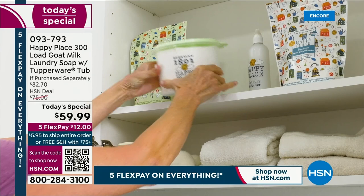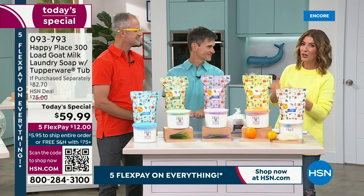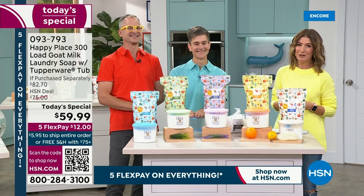This is a brand-new size. It's a brand-new tub — enough laundry soap to do a year's worth of laundry. You could do laundry almost every day for a year and still might not use all the laundry soap in our biggest configuration ever. It is here today as our Today's Special.